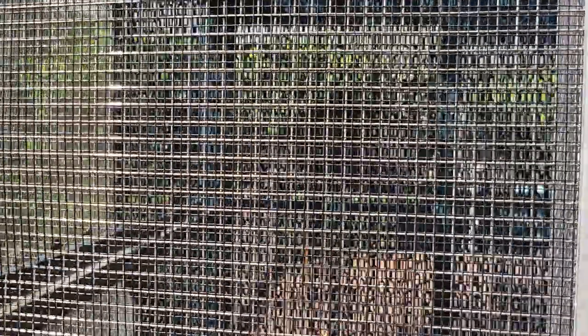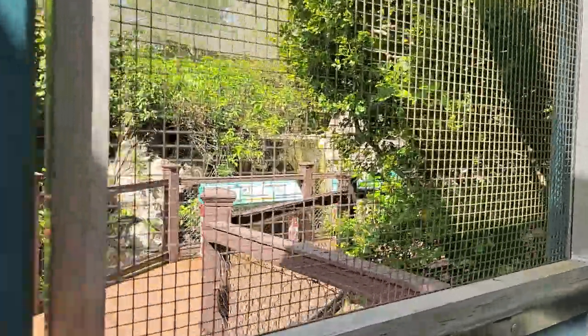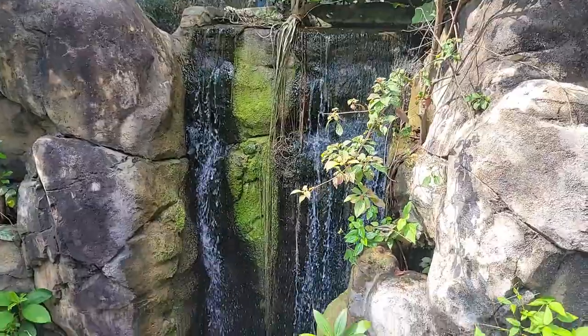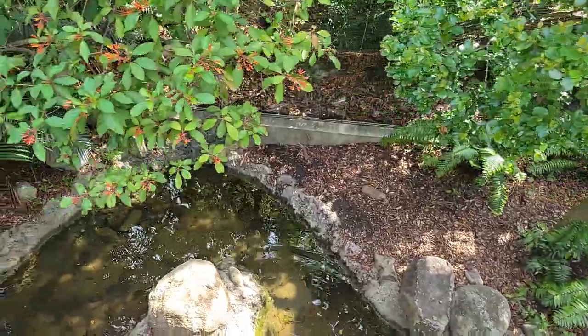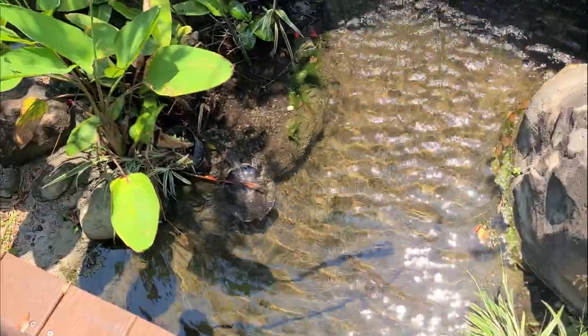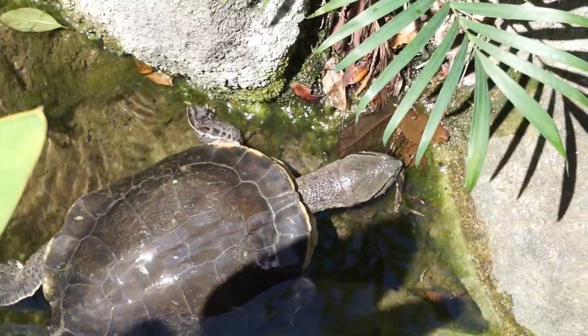A short walk down the path brings us to a walk-through aviary. Here we learn that the Amazon rainforest is home to over 1,000 species of birds, many of which are endangered due to pet trade and the destruction of habitat. In this aviary, we will be able to spot 10 of these species and 2 species of turtles. In the streams below, we'll catch glimpses of the Chiapas giant musk and Hilaire's side-necked turtles.